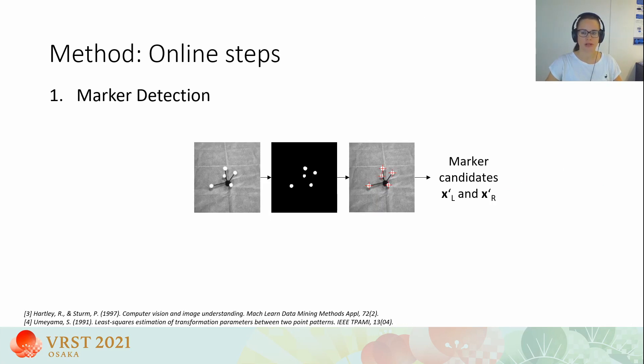Now we move to online tracking. The first step is marker detection: we filter and threshold images from the left and right HoloLens cameras and perform connected component search to identify a set of marker candidates. To improve runtime, we perform some computations on the HoloLens GPU, and we further use a linear Kalman filter to track regions of interest around already detected markers, then apply marker detection only in those regions.